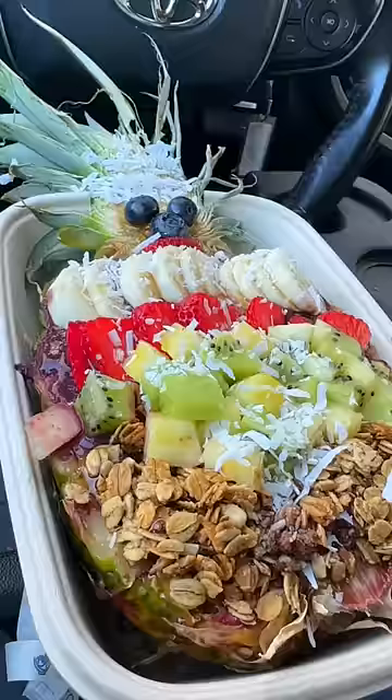This is the best acai bowl that I've ever had. I've had these before, but they didn't hit like this.